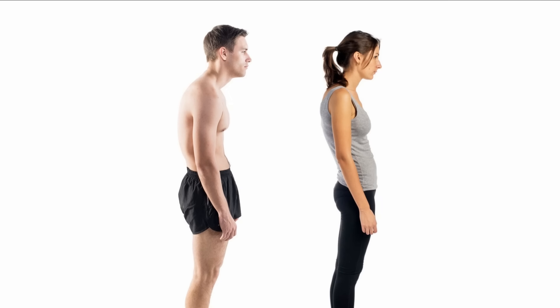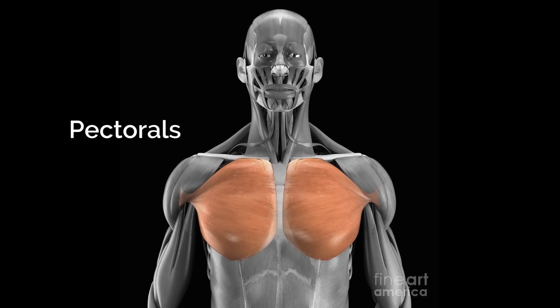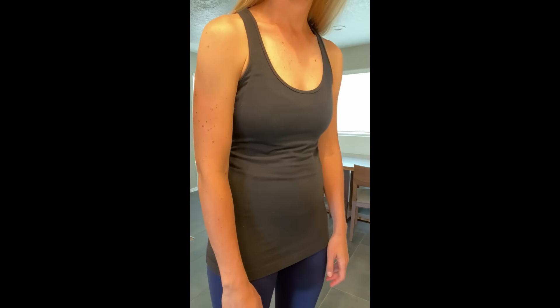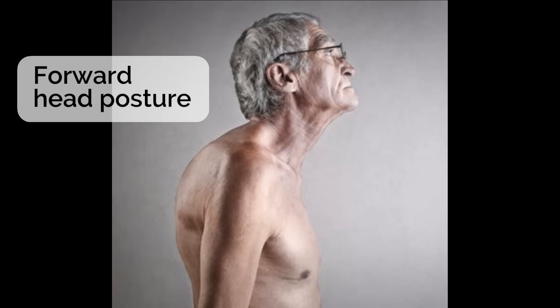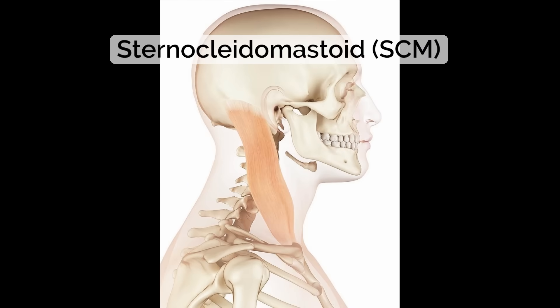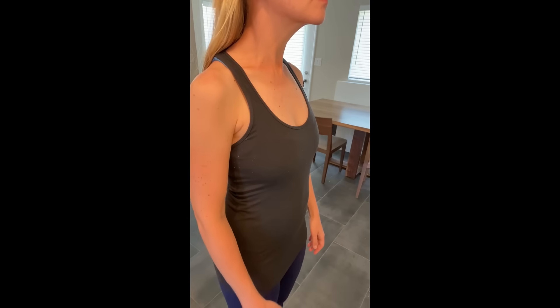Now I'll explain which muscles tend to be tight in the most common postural issues. In rounded posture, which is called postural kyphosis, the abdominals and pectoral muscles are tight. These muscles pull your rib cage down and roll your shoulders inward. In forward head posture, which often goes along with postural kyphosis, the sternocleidomastoid, or SCM, and the scalenes are tight. These muscles pull your head and neck forward.